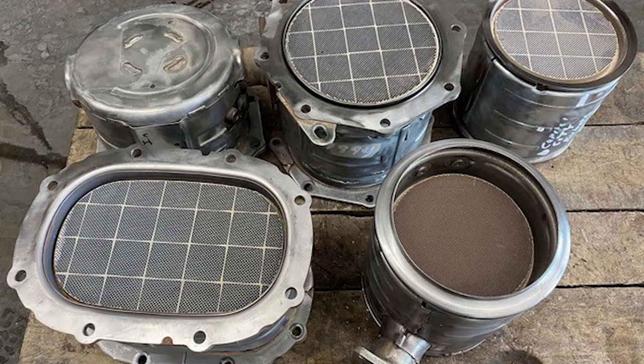The trucking industry is going through now what the car industry went through in the '80s — electronics, emissions, sensors. We started losing customer base to new replacements and faster parts, so we grew the radiator side into a distribution facility for heavy duty radiators, charge air coolers, air conditioning condensers. When the emissions market came around, it was a good fit — we're good at anything that transfers heat: air, water, or oil.